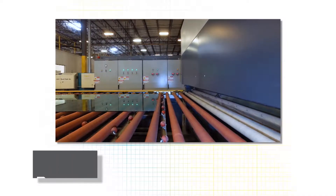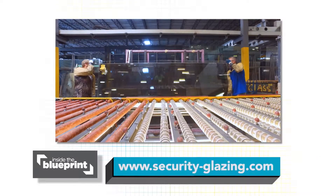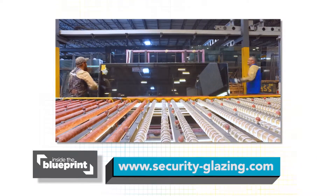For more information on Child Guard security glazing, check out their website at security-glazing.com.